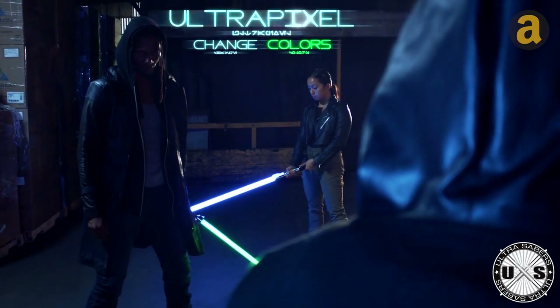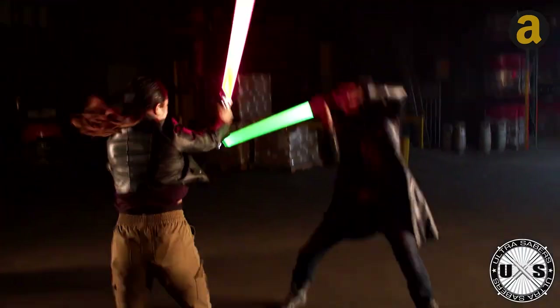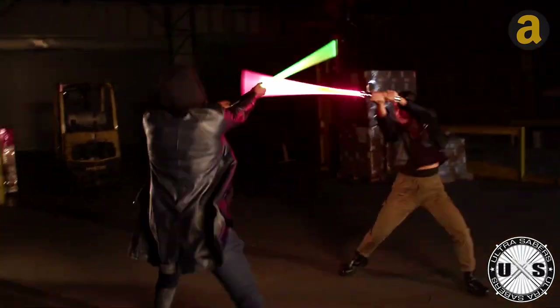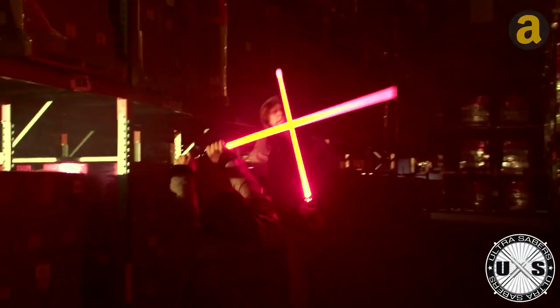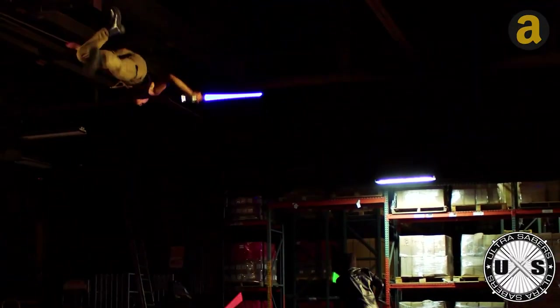For a fully immersive experience during battle, you can press and hold the power button to toggle between different effects. The lightsaber will react to each of your moves, and the built-in LEDs support various bright colors. It runs on regular batteries and has a battery life of approximately four hours.